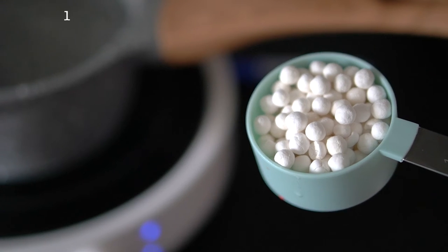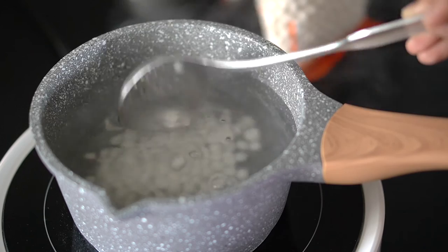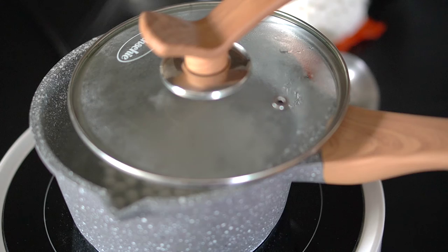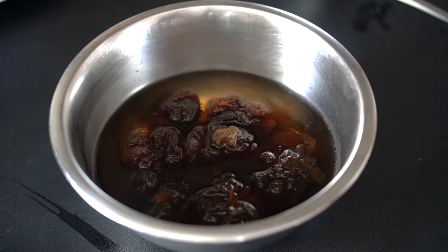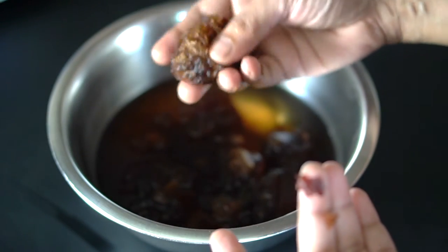Now we're going to cook our sago pearls. We're using large sago pearls for the Ching Tang. Never soak the sago or rinse them, or add them to cool water in a saucepan to boil. Instead, bring a saucepan of water to a full boil and then add the sago directly — the water must be boiling before the sago touches it. Boil on medium heat for 15 minutes.